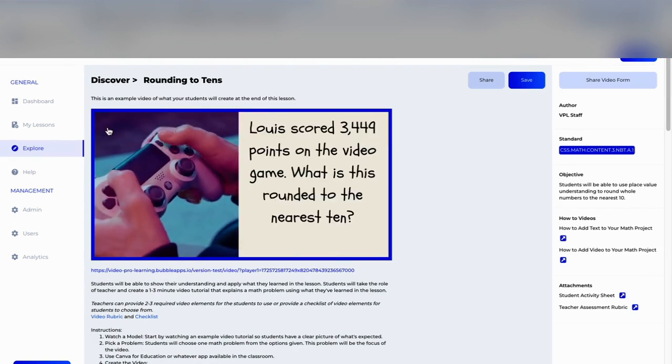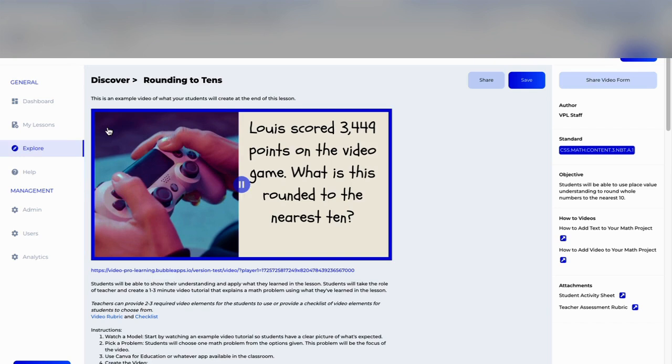This provides for multiple representations to deepen understanding for students. It's visual — it's not just numbers on a page. With Lewis scoring 3,449 points on the video game, it adds context and it adds meaning to the numbers.